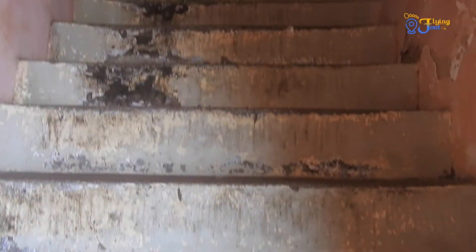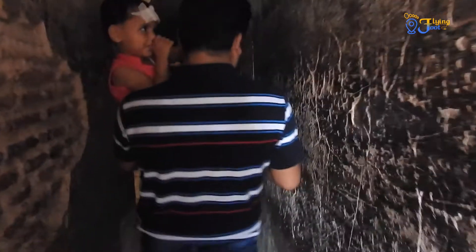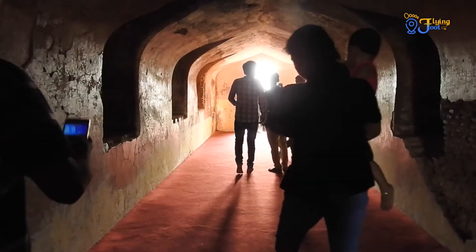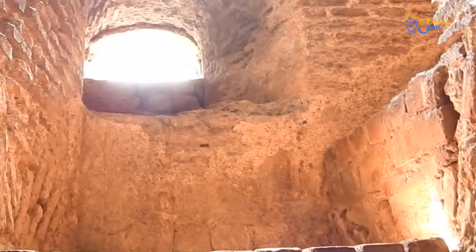Let's quickly move on to Bhul Bhulaiya, the Labyrinth, which was coincidentally made to support the weight of the building. There are more than 1000 ways to reach the terrace of the Imam Bada, but only one way to come out.